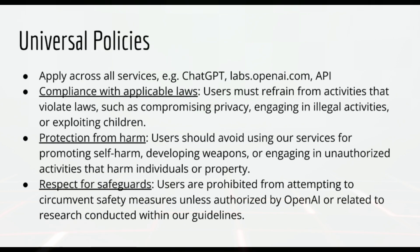Firstly, we have the universal policies, which apply across all OpenAI services, including ChatGPT, labs.openai.com, and the OpenAI API. These rules are essential for maintaining a safe and ethical environment. Compliance with applicable laws: users must refrain from activities that violate laws, such as compromising privacy, engaging in illegal activities, or exploiting children. Protection from harm: users should avoid using services for promoting self-harm, developing weapons, or engaging in unauthorized activities that harm individuals or property. Respect for safeguards: users are prohibited from attempting to circumvent safety measures unless authorized by OpenAI or related to research conducted within their guidelines.